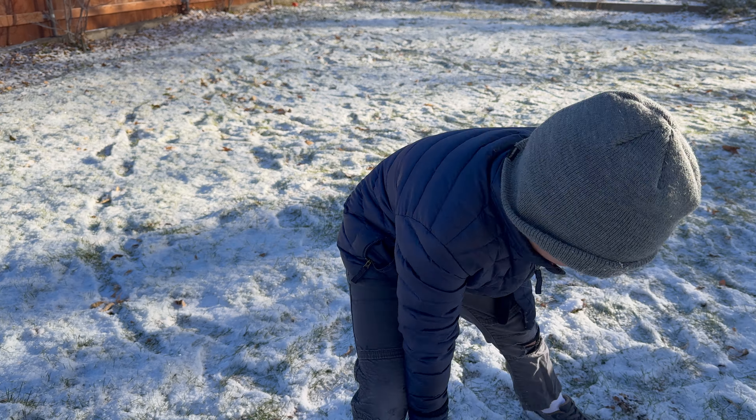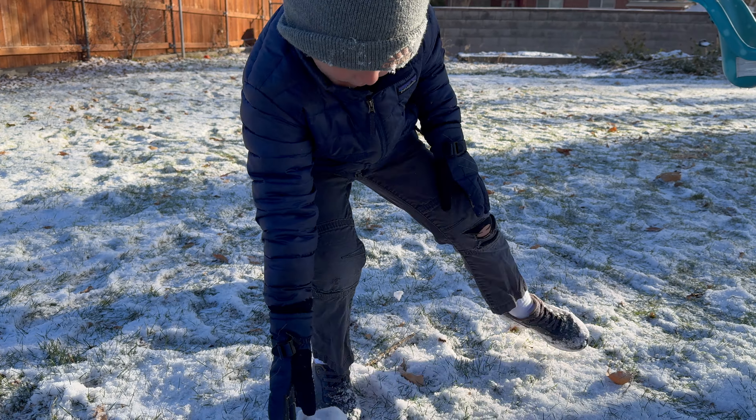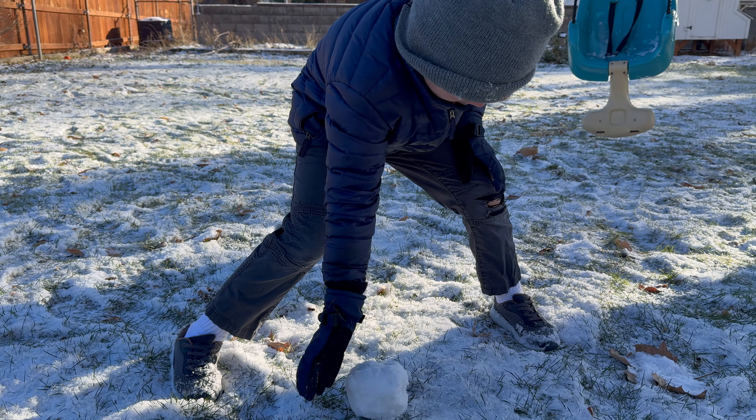The temperature is pretty darn cold here in Northern Utah, which means the re-emergence of our annual winter uniform, the puffy jacket or puffer. Depending on where you live, these jackets are a daily staple for basically half of the year, so you want a really good one.